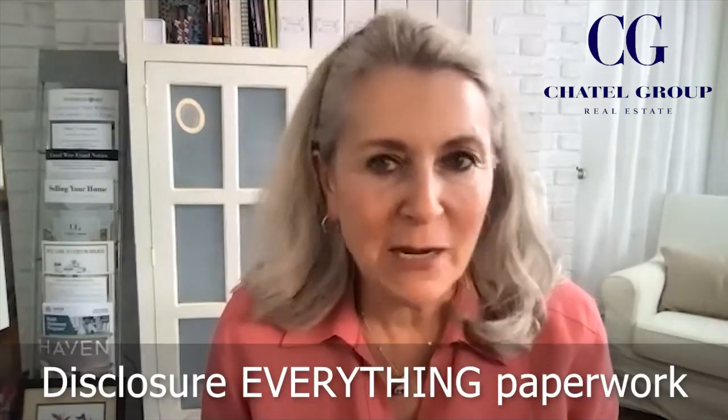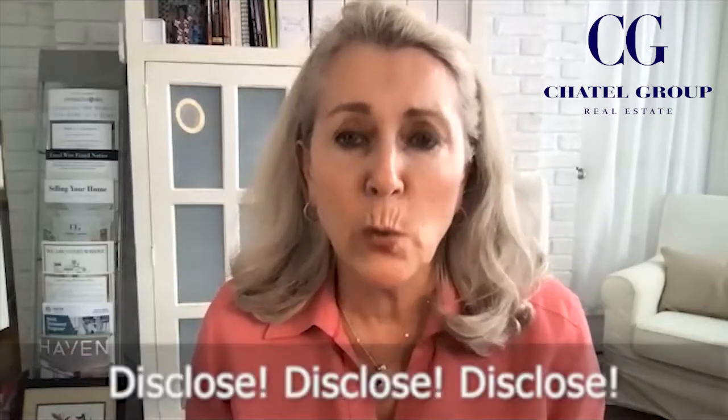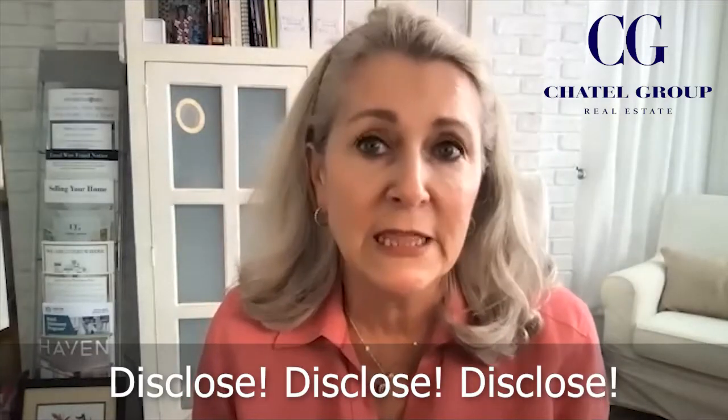Well, I tell my sellers: disclose, disclose, disclose anything about the property. If you did any additions which required a permit, you need to disclose that. Anything that you've done to the property — improvements or things that might be material defects — disclose, because you don't want your buyer to walk away and get their earnest money back because you didn't disclose something.